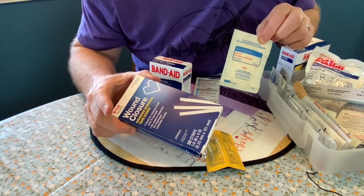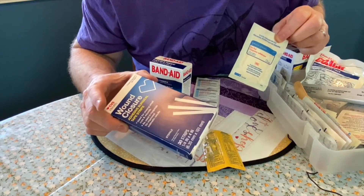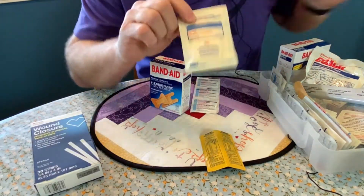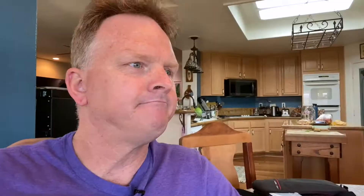We've also got these wound closures. This is in case you have a really big cut and you need kind of like stitches, but you can use these to help keep your skin closed so it heals. But I'm going to go back to this eye compress — that reminds me of a story in today's Bible. In the Bible story, Jesus and his disciples are walking along and they see a man that was blind. The disciples asked what he did wrong to get blind, and Jesus said he didn't do anything wrong, he was just born that way — but there's something I think I can do to help.